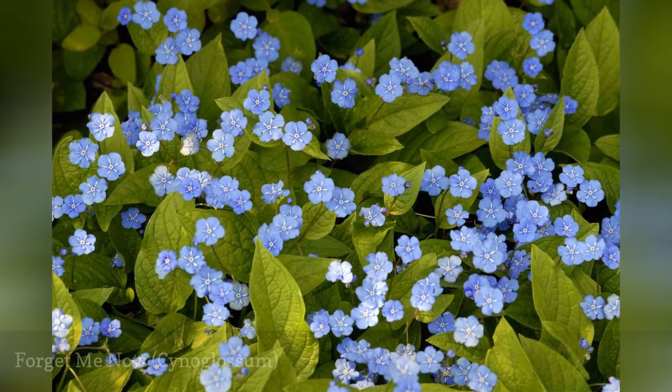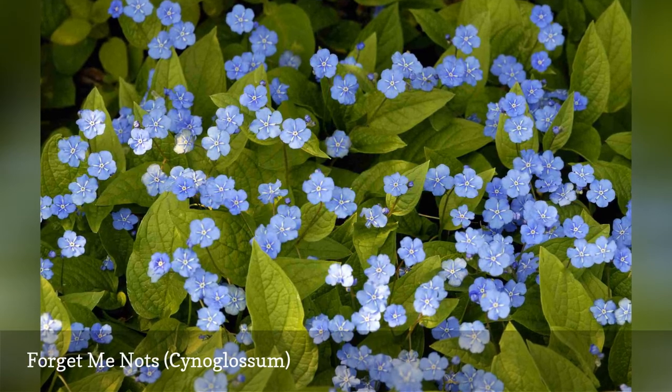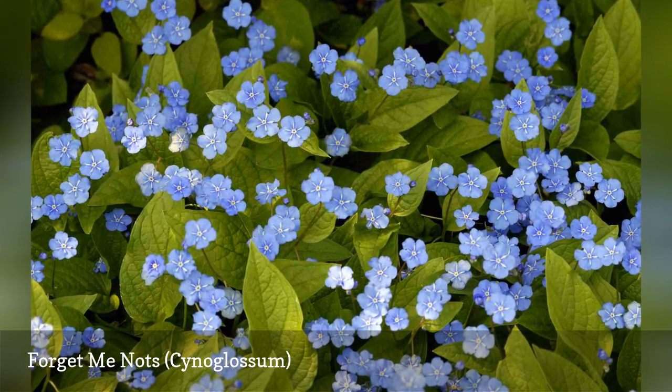Forget-me-nots are among the most enthusiastic self-sewers, so you may need to do a bit of editing in the spring. But the cheerful and abundant blue flowers are a lovely cottage garden addition.